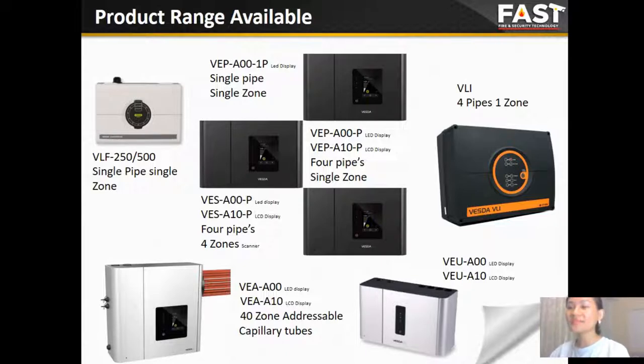The VEP 4 PI, one zone, can cover up to 6,500 square meters. The VE8 40 capillary 2 stands for 40. And the last one is VLI 4 PI, one zone — this is the application for industrial projects. In the next few slides, we will go through all of these product ranges in detail.